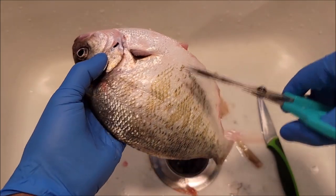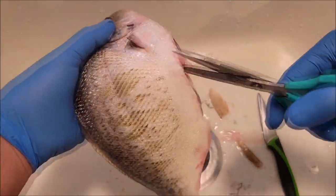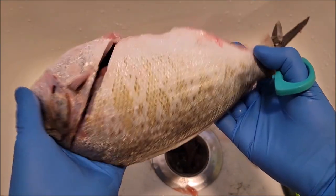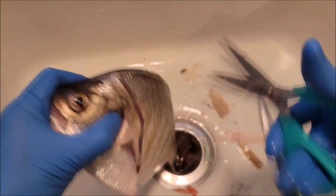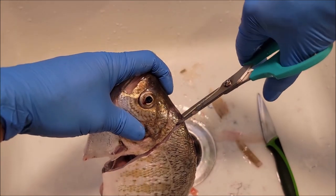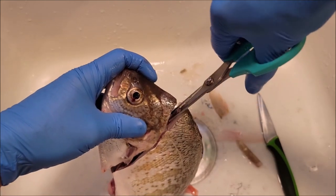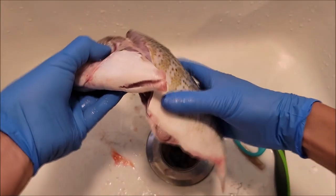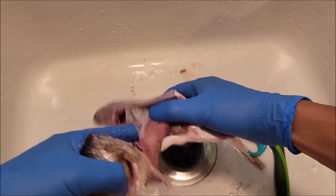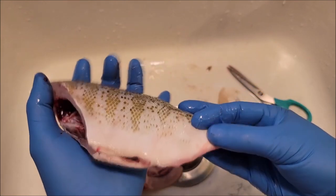So I cut the belly there, then I'm just going to go this way — kind of diagonal. That's what it looks like, then we're going to do the same thing to the other side. Just like that. Then we're going to come behind the neck and cut that spinal bone, just like that. Now we can pull the guts out. There is the belly cavity — that fish is clean.